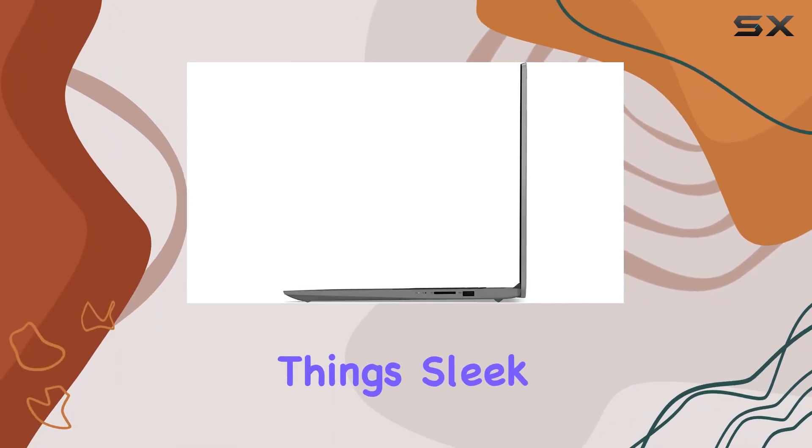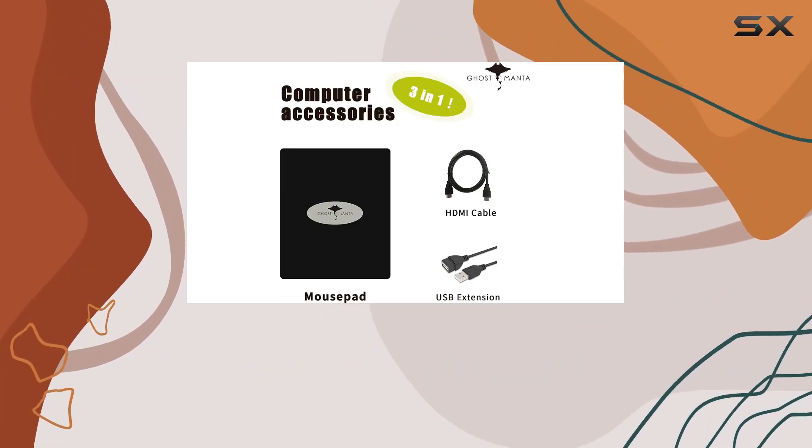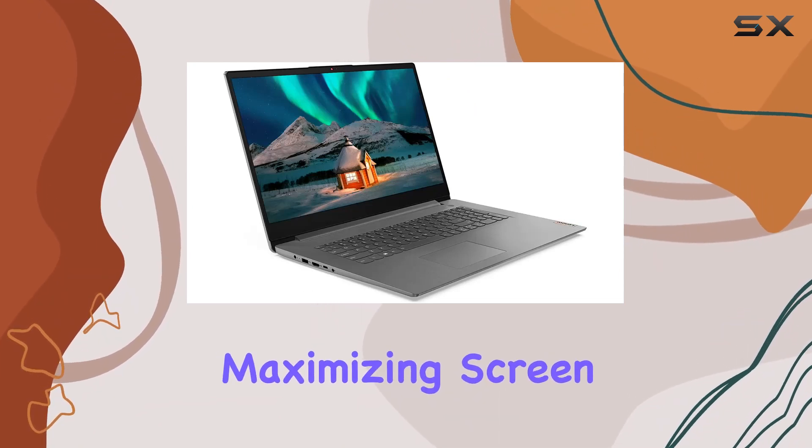Lenovo has kept things sleek and professional, making this laptop suitable for both office environments and casual use. Its narrow-edge design adds to its aesthetic appeal while maximizing screen real estate.